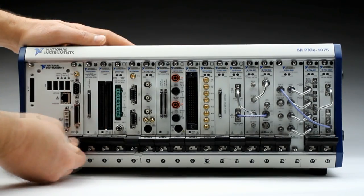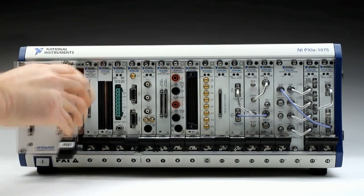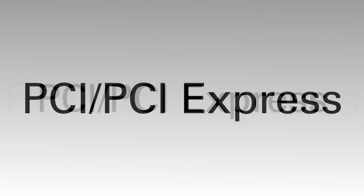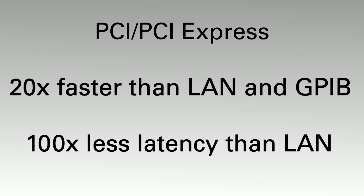Its modular nature allows you to update performance and functionality by changing out controllers and instrumentation. PXI is based on PCI and PCI Express, with throughput up to 20 times faster than LAN and GPIB, and up to 100 times less latency than LAN.